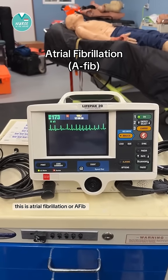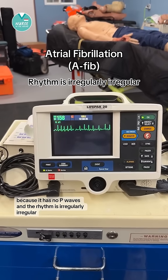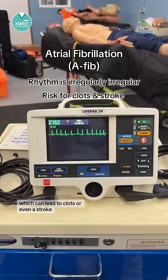This is atrial fibrillation or AFib because it has no P waves and the rhythm is irregularly irregular. The atria are quivering instead of contracting effectively, which can lead to clots or even a stroke.